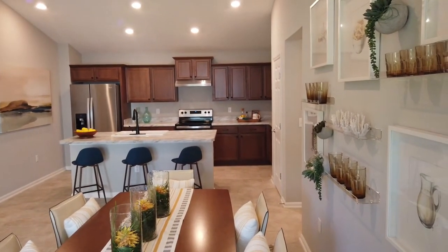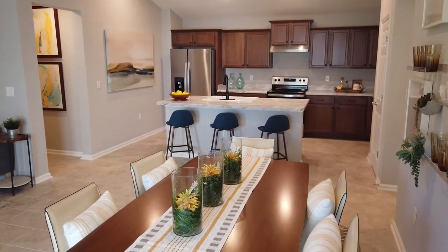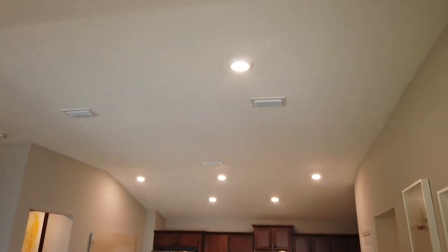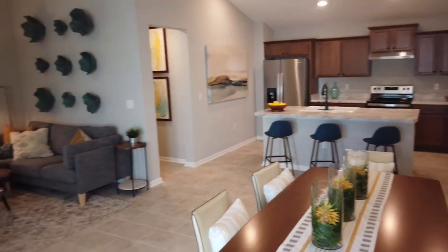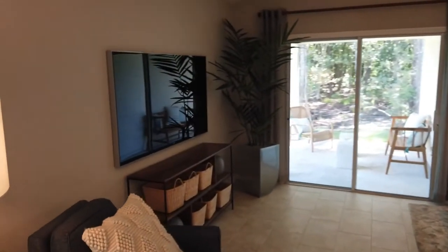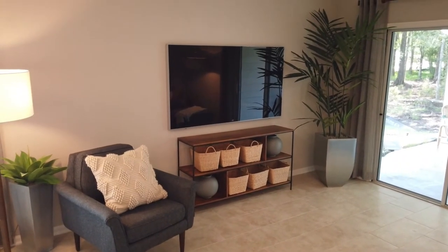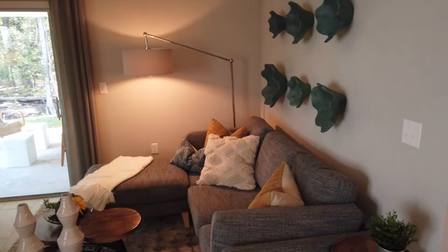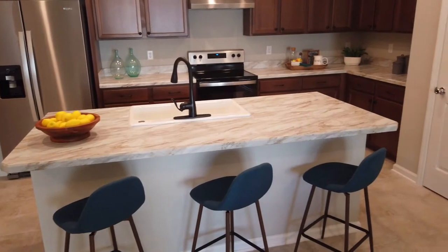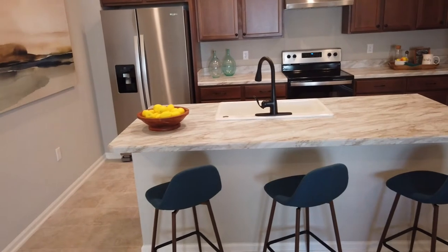It has 36-inch cabinets and regular standard countertops. It has the open floor plan, so you're not going to get a chandelier here in the dining room — as you can see, there's just a regular light coming out. They are LED lights. There's a ceiling pan set up for the entertainment center on that side, but you could always put your entertainment center on this side if you'd prefer. Nice area here for eating at the center island.